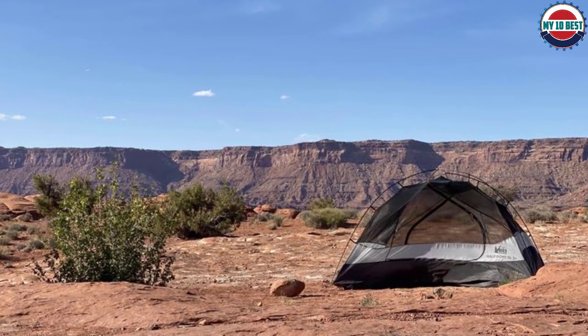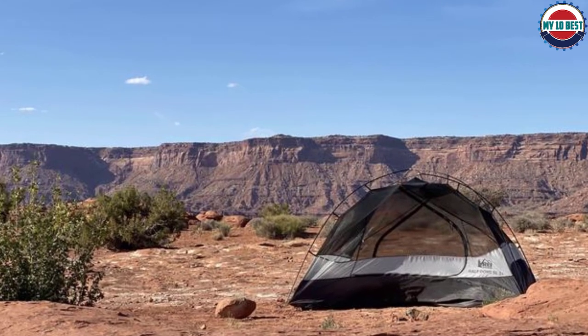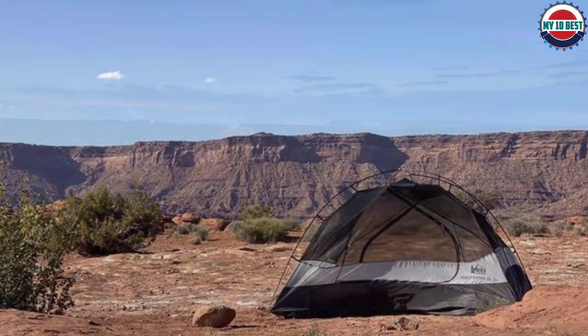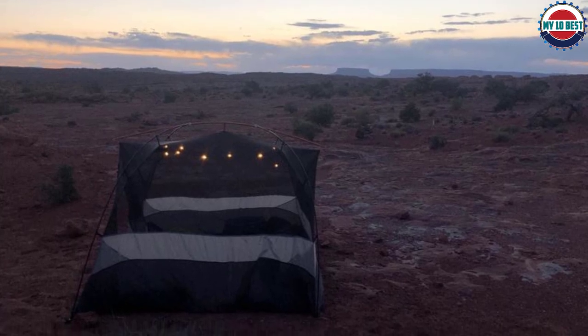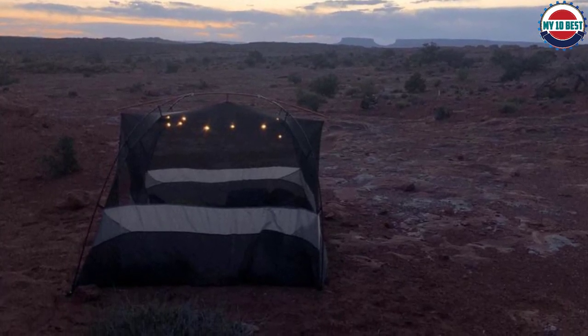As a car camping tent, less than 50 square feet of floor space is minimal. Also, the peak height is 44 inches — barely above waist level for some of our testers. All in all, this is an excellent crossover tent. It offers enough space to be comfortable when car camping and is light enough to take backpacking.